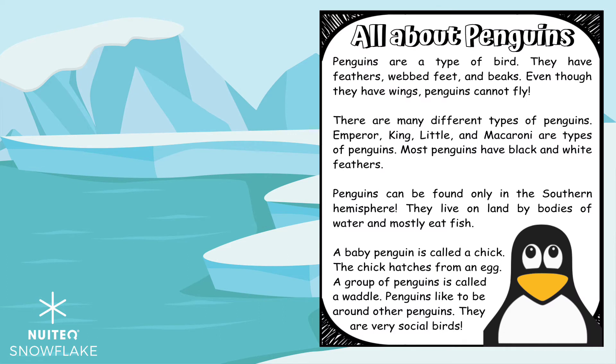Penguins are a type of bird. They have feathers, webbed feet, and beaks. Even though they have wings, penguins cannot fly.